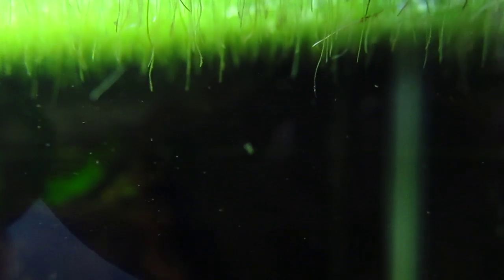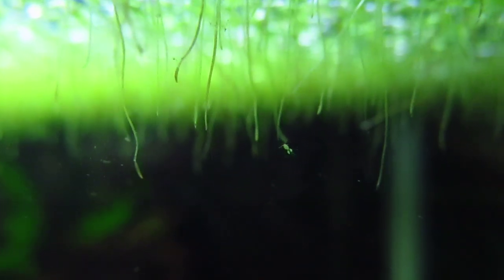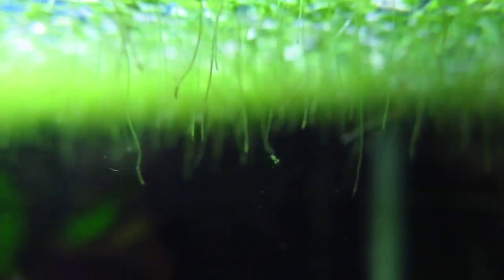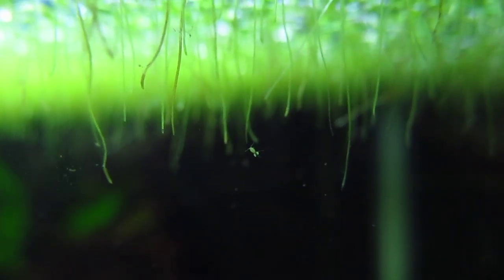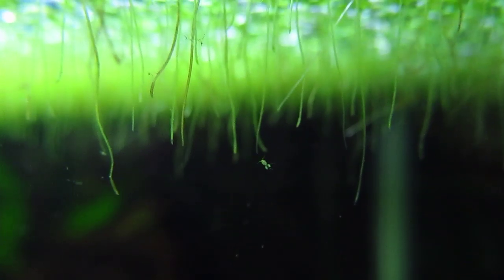So this one in perspective is this big. There you guys go — there's an update on the microorganisms. After this video I'm going to look through my tanks and try to find you guys a Hydra, which is sort of like a really, really tiny anemone in fresh water. So thanks for watching, comment, rate, and subscribe. Check back for updates. Talk to you later.